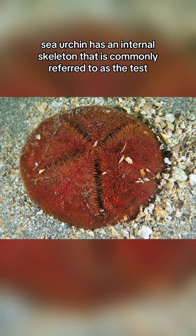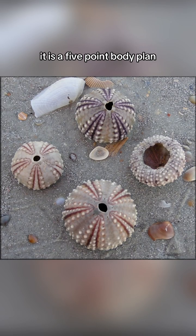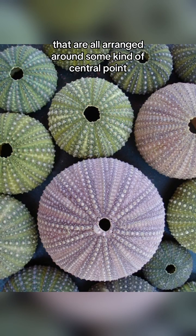A sea urchin has an internal skeleton that is commonly referred to as the test. It is a five-point body plan with five symmetrical portions that are all arranged around a central point.